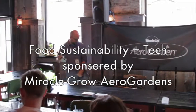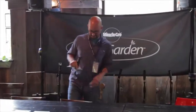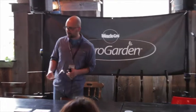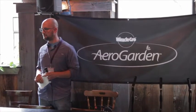Hey, you guys ready to rock? It's not a concert so maybe don't rock. You're all eating, that's great. My name is Chris Cerveni. I am with Miracle-Gro AeroGarden and I'm really excited to be here with this panel today. We've got a lot of really awesome people who are going to share their stories and I hope you all take away something from it.